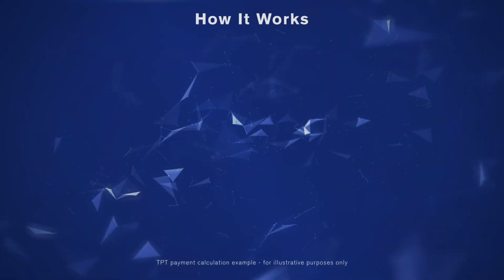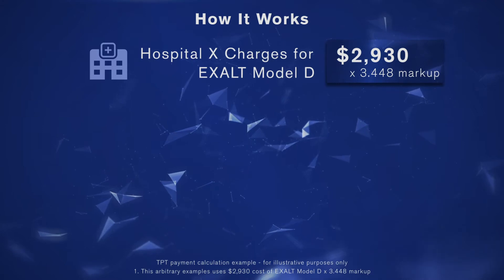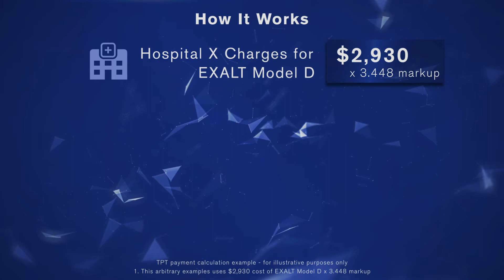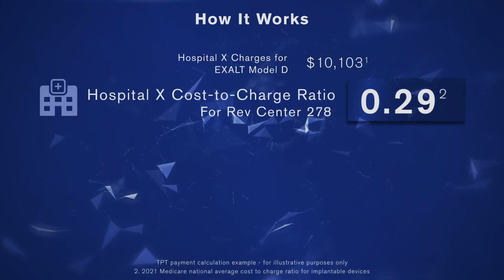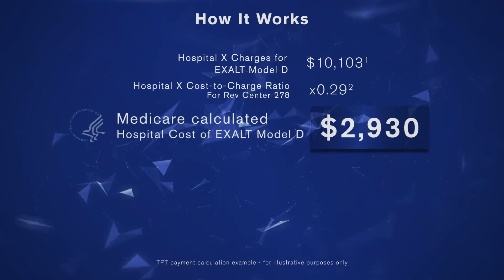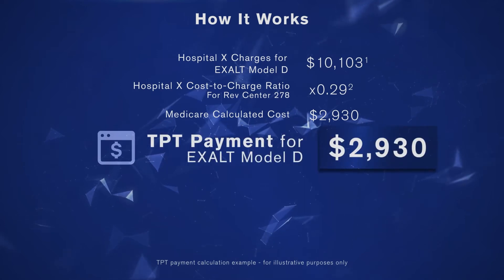Here's how it works. Take the amount that the hospital charges for the device. In this example, we are taking the cost of EXALT Model D and applying a 3.448 times markup. Medicare adjusts that cost by the hospital's Revenue Center cost-to-charge ratio. This is the TPT payment for EXALT Model D: $2,930.